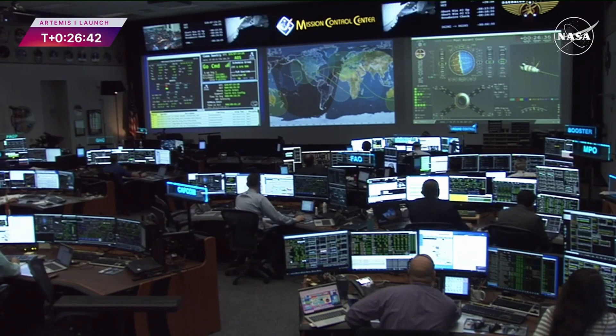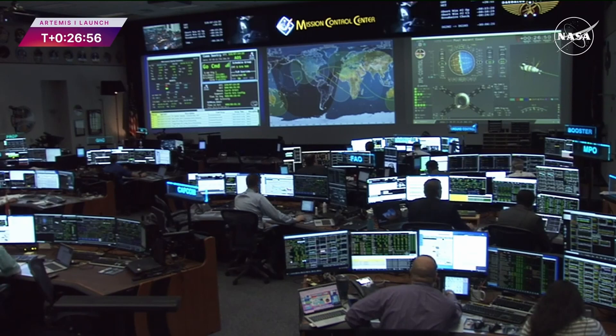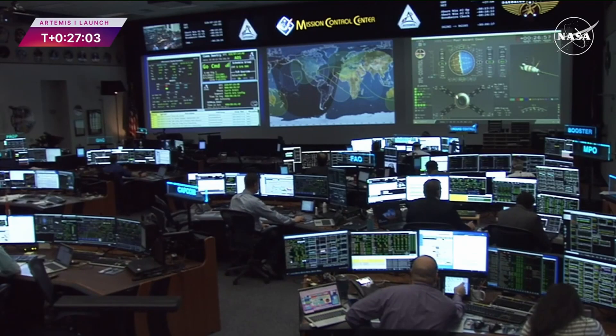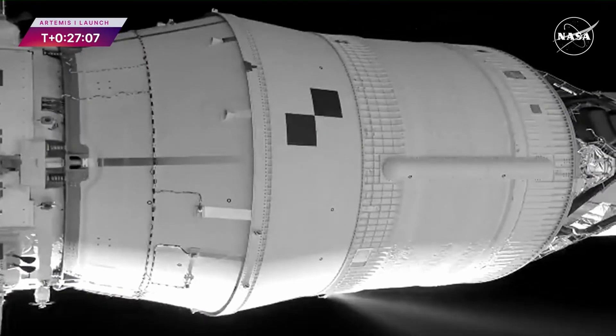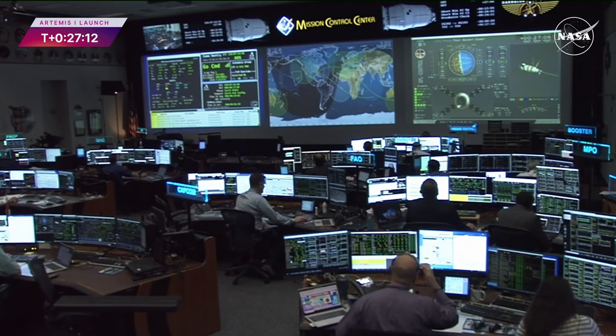This also prepares us for the next engine burn to send Orion to the moon — the translunar injection burn. That will come up a little later and is a longer burn, another firing of the RL-10 engine on the interim cryogenic propulsion stage. With all four solar arrays properly deployed, Orion's journey to the moon continues and we've got more operational updates coming up shortly.